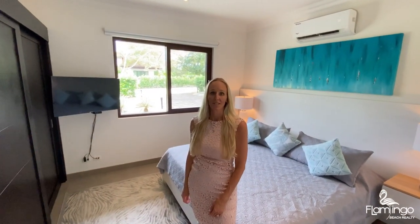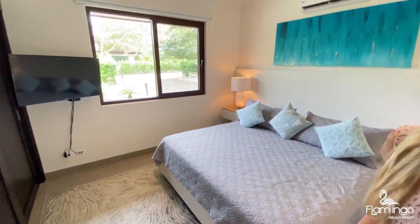Here's the fourth bedroom, located inside the main house. It has a king bed, an ensuite bathroom, and a window with beautiful landscaping.